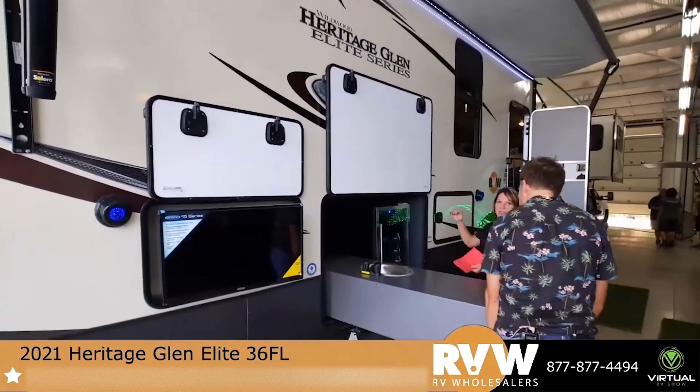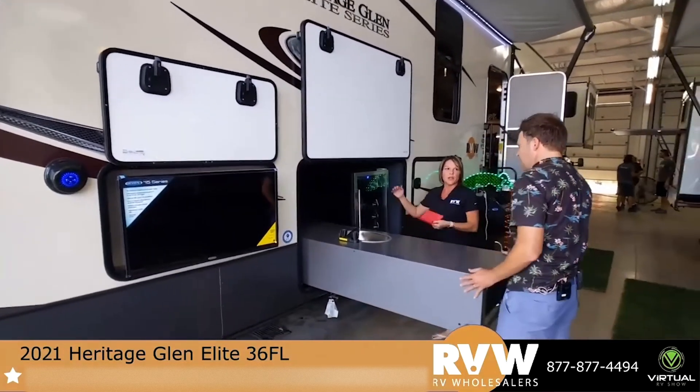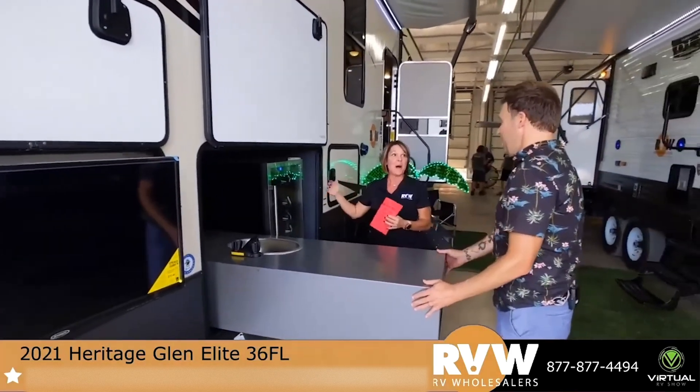A lot of times with outdoor kitchens you just get the smaller refrigerators where you can put a 12-pack in.